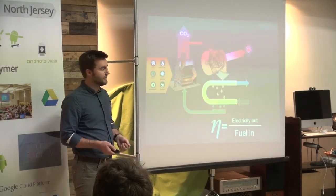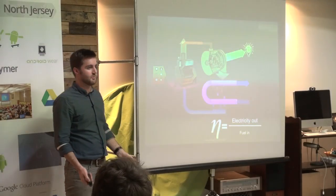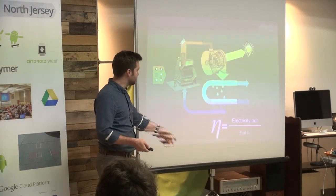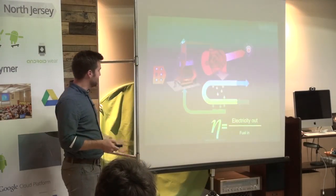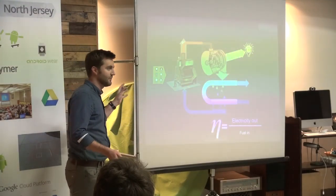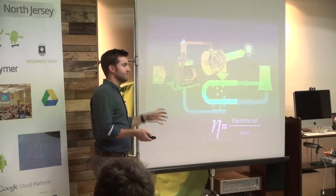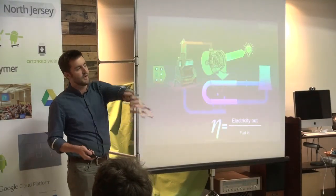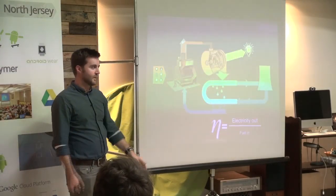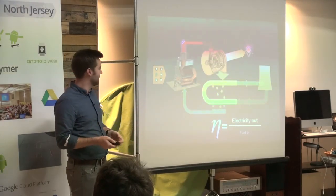For the past couple of centuries, people have looked for all sorts of ways to squeeze more energy out of the steam. A little over a hundred years ago, a clever guy by the name of James Watt figured out that the easiest way is to put a condenser behind the turbine. This condenses the steam back down into liquid water, which pulls the steam faster through the turbine, making it generate more efficiently.